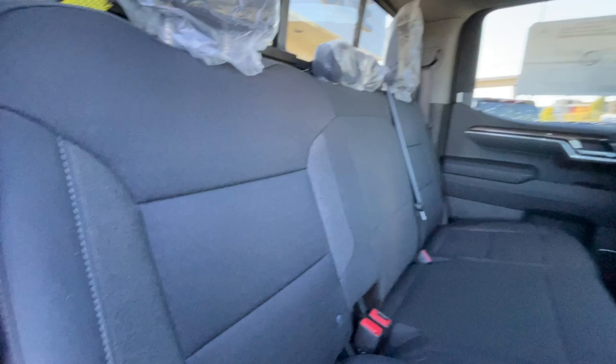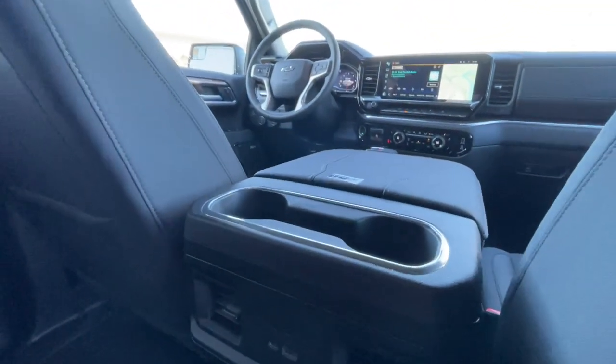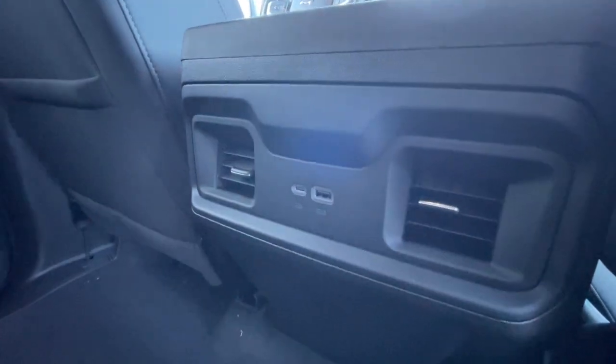Heading back inside the Silverado, the back seats are car seat ready and come in a 60-40 split, with a rear power sliding window. We have coat hanger hooks on both sides of the vehicle, overhead LED reading lights, and in the center console you can find two cup holders as well as two USB charging ports.